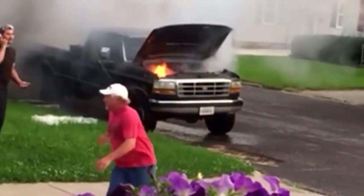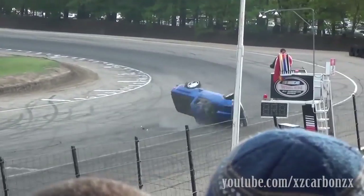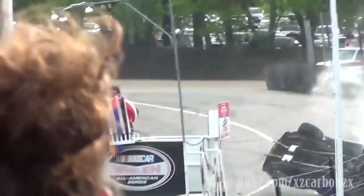It's that time for top five fast fails, and this week's edition is Ford truck fails. So Chevy fans, Mopar guys, get ready for this. It's pretty good.